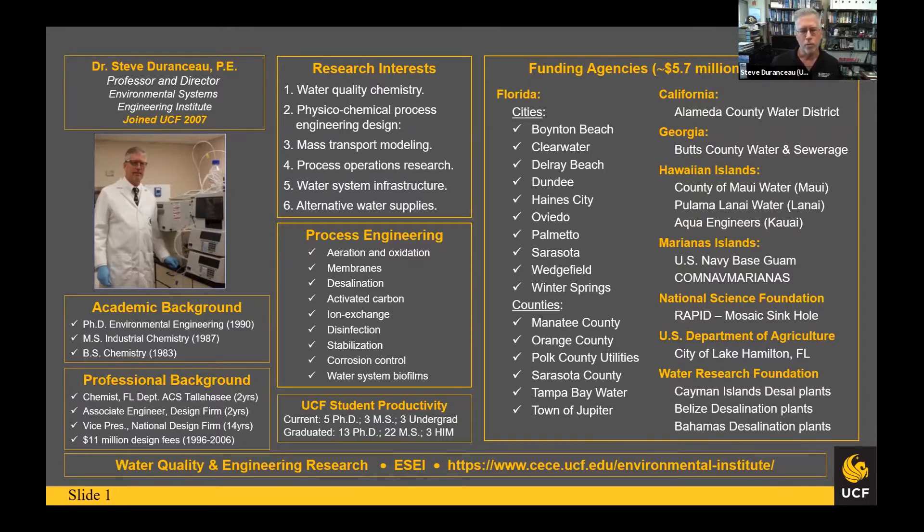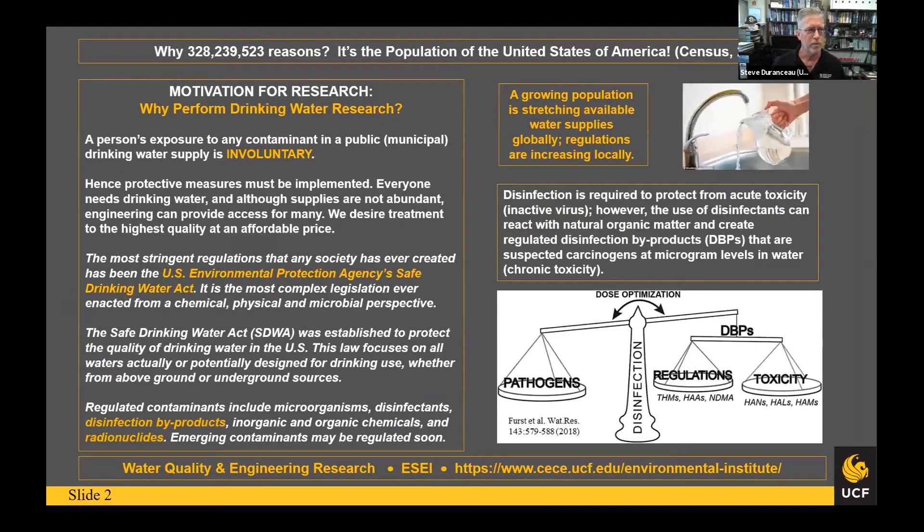Our funding agencies — although we do some work for NSF, the Department of Agriculture, and the Navy — most of our work comes from the Water Research Foundation or the utility industry: cities, municipal governments, counties, those types of things. So why the $328 million number? It's because that's the population of the country. A key point is that people don't realize it, but any person's exposure to a contaminant in a public drinking water system is completely involuntary, so you have to protect them from that potential risk.